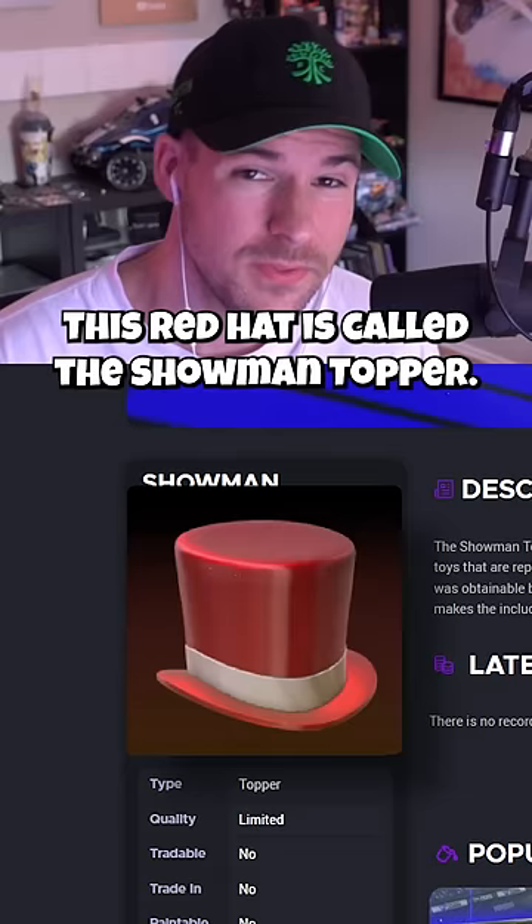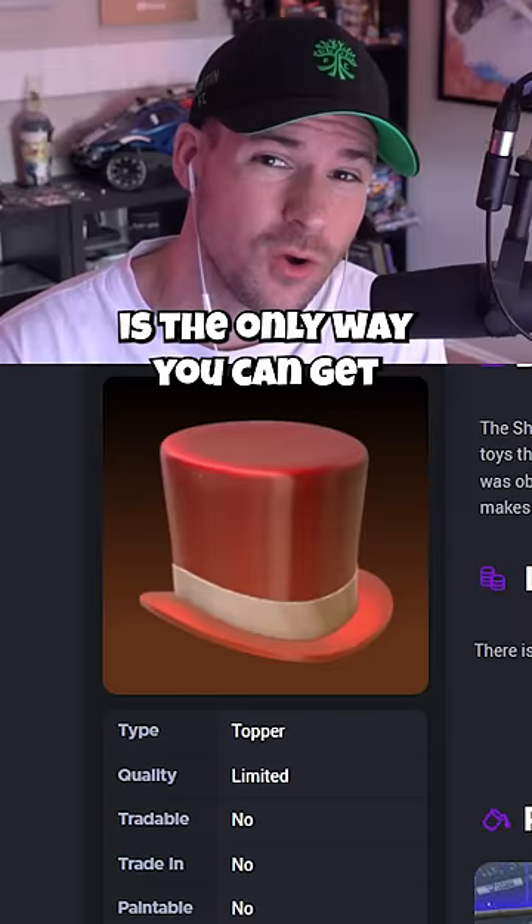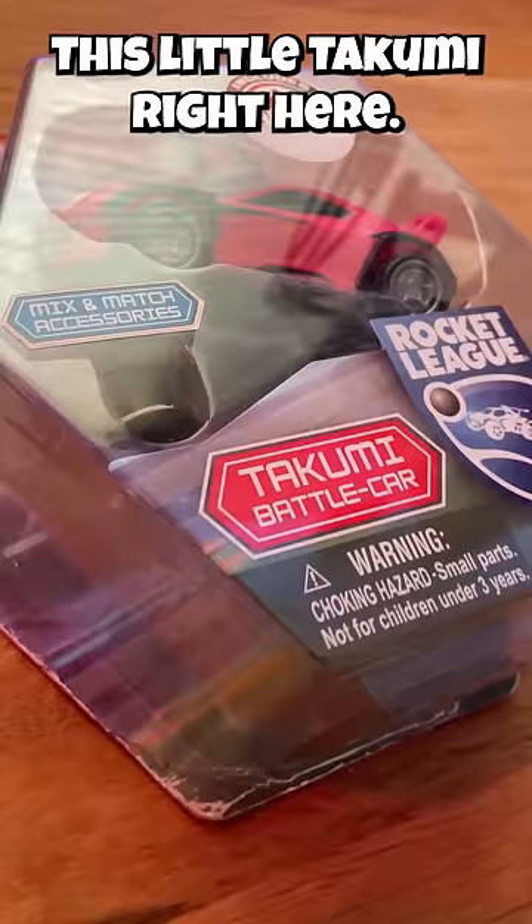I have one of the rarest items in Rocket League, and I had no idea until a friend offered me $300 for it. This red hat is called the Showman Topper, and the reason it's so rare is the only way you can get it is if you redeem a code found in a physical Rocket League toy — this little Takumi right here.